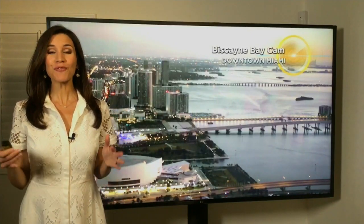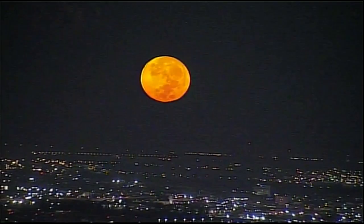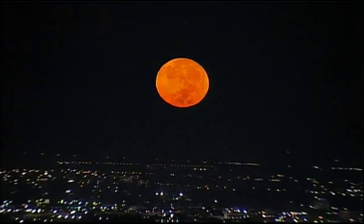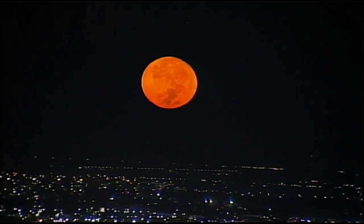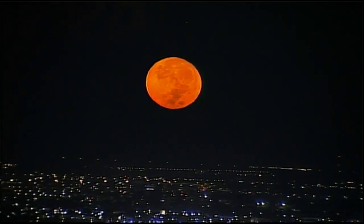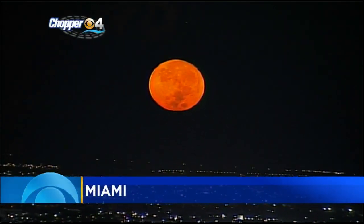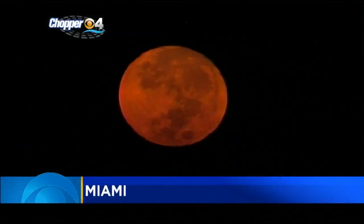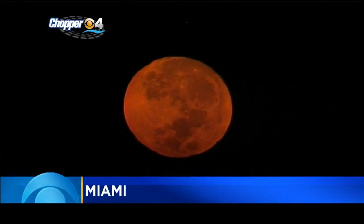I want to share this spectacular video captured by our chopper four of this glorious, bright, beautiful, almost full moon. And look at how cool this is — it's an orange-colored moon. I was just in awe when I saw this video, so I wanted to share that with you. The moon will be officially full as of tomorrow, September 2nd. So really want to look up to the sky tonight — it should be a gorgeous view.